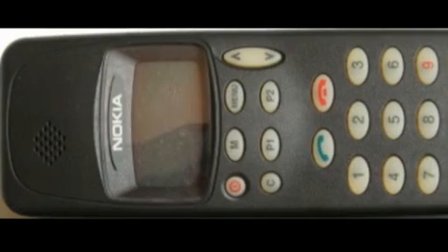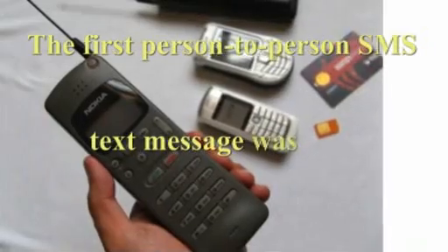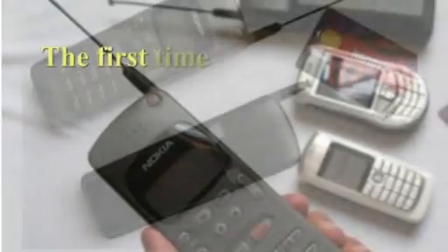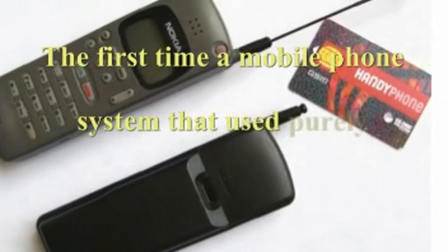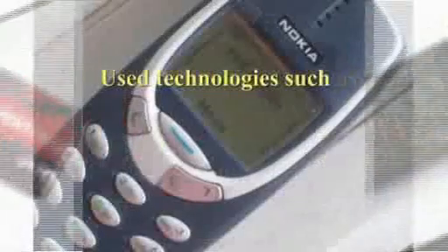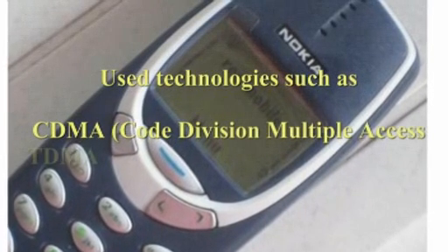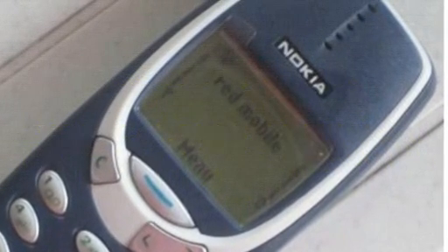Second-generation wireless telephone technology cannot normally transfer data such as email or software, other than the digital voice call itself and other basic ancillary data such as time and date. Nevertheless, SMS messaging is also available as a form of data transmission for some standards. 2G services are frequently referred to as Personal Communications Service, or PCS, in the US. In the 1990s, second-generation mobile phone systems such as GSM, IS-136, TDMA, IDEN, and IS-95 CDMA began to be introduced. In 1991, the first GSM network, Radiolinja, opened in Finland.